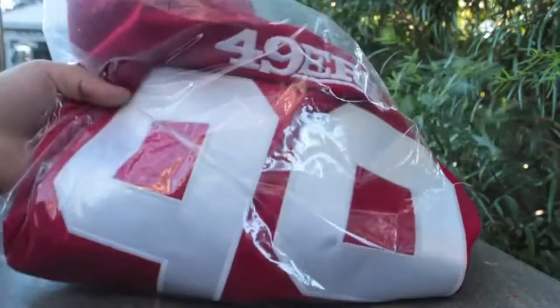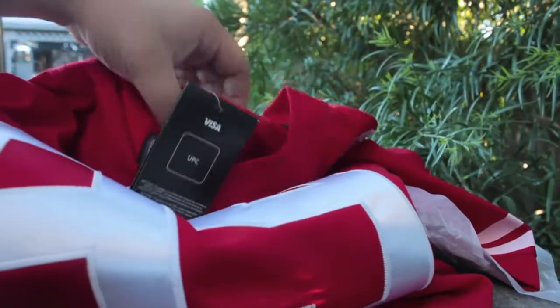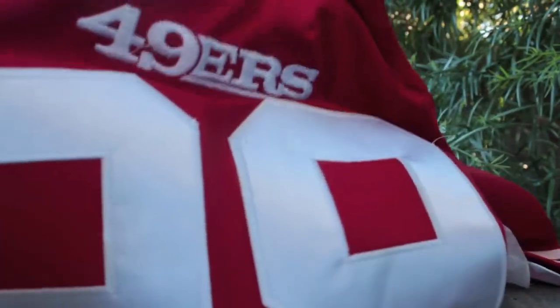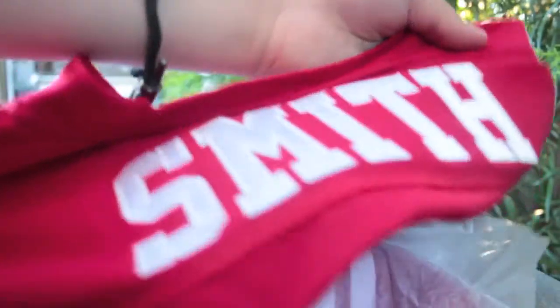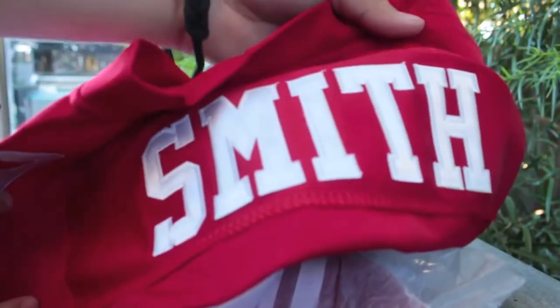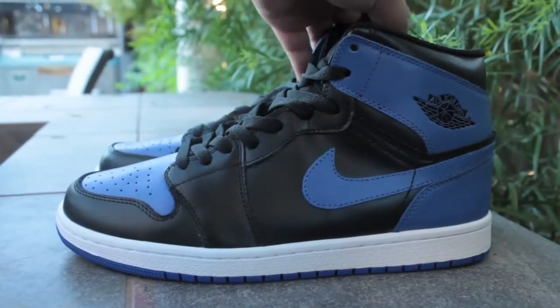Next pickup is the Alden Smith 49ers jersey — new year model in an extra large. I paid a fraction of the price and got the new Niners jersey. You can see Smith on the back — Alden Smith. He's not doing too well right now, but I still support him.